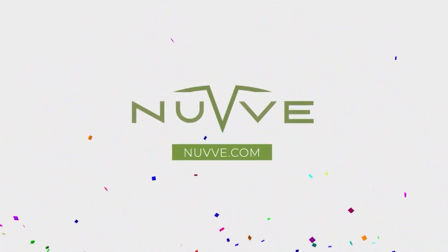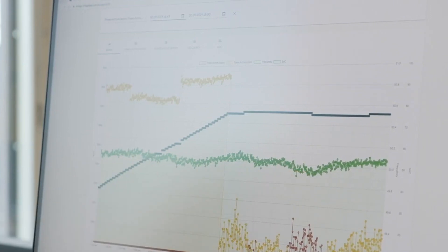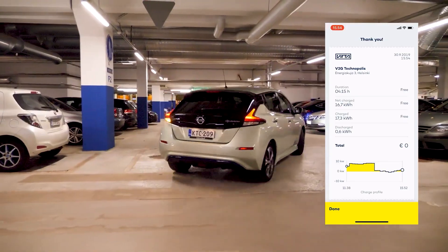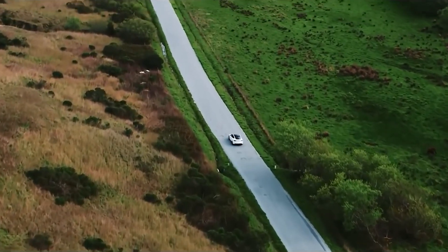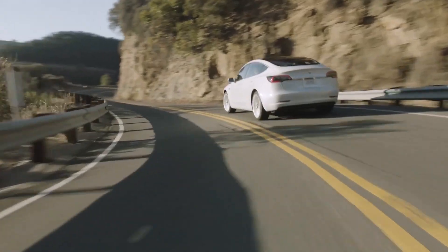It's inspiring to see a company like Nuve working toward a greener future for all of us. V2G is the answer to how electric vehicles will help the grid, reduce our bills, and make the world greener. V2G is a process of storing renewable energy in electric vehicle batteries when the demand on the grid is lower, and giving this energy back to the grid when the demand is high.